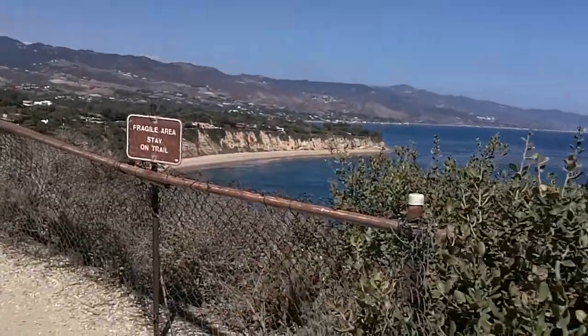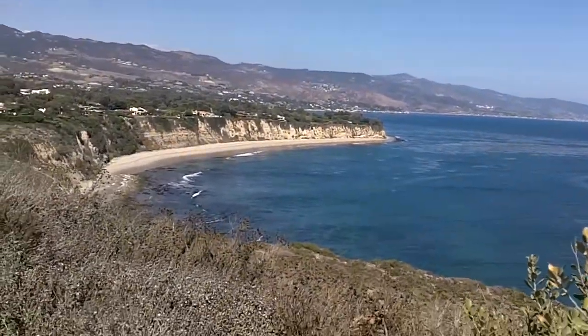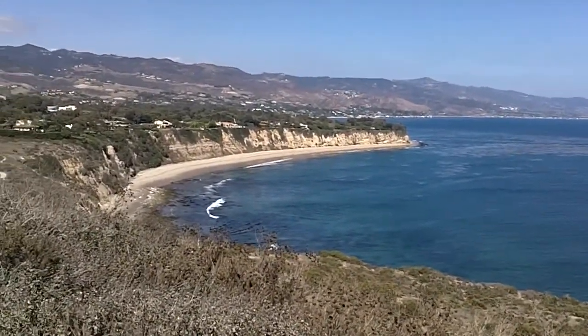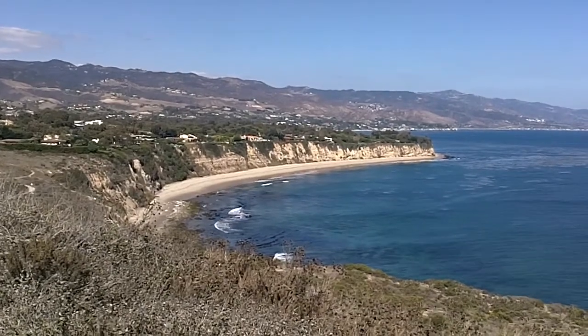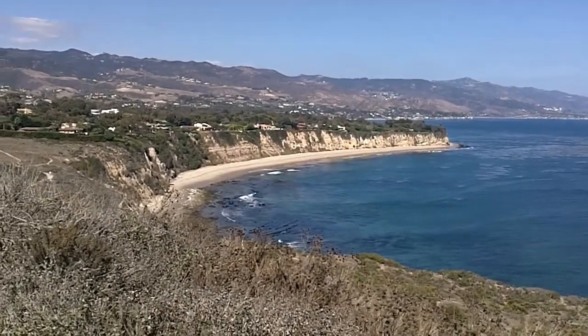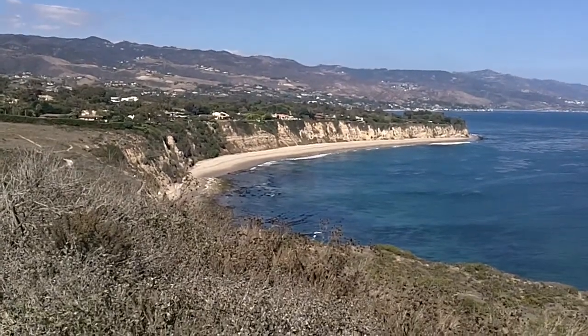Behind that cove you can see a sea cliff, and above the cove where all of those houses are is another flat surface. That also was a wave-cut platform that has been uplifted. So, Point Doom and that flat surface there are called marine terraces — raised wave-cut platforms.